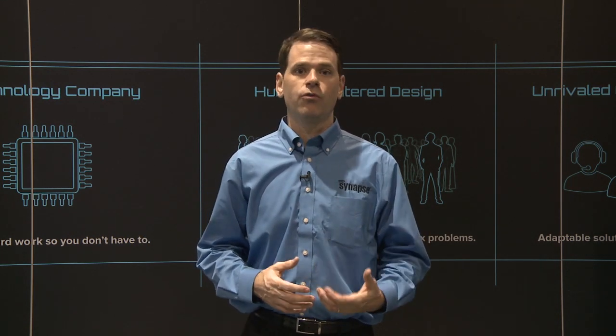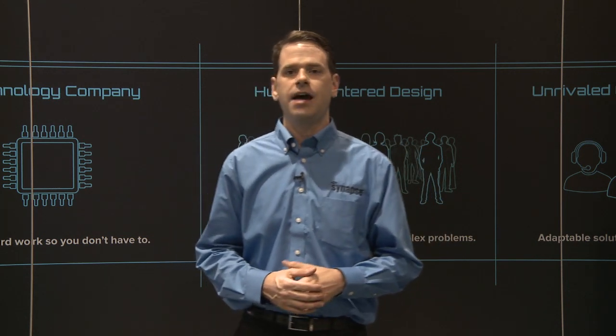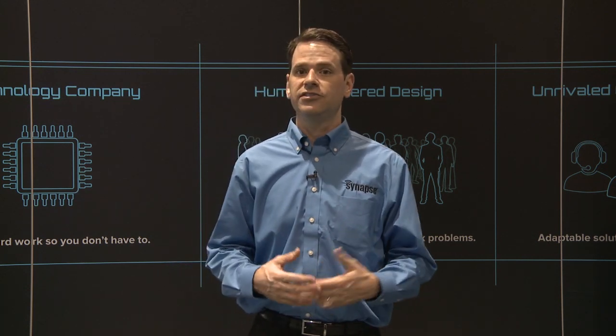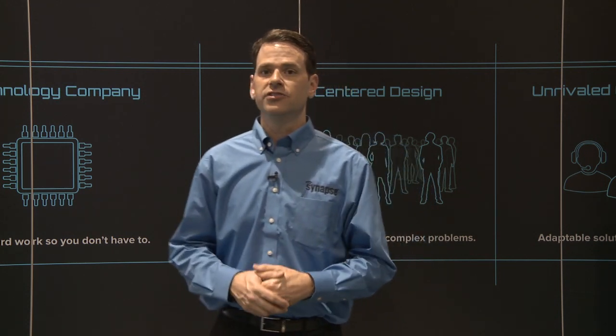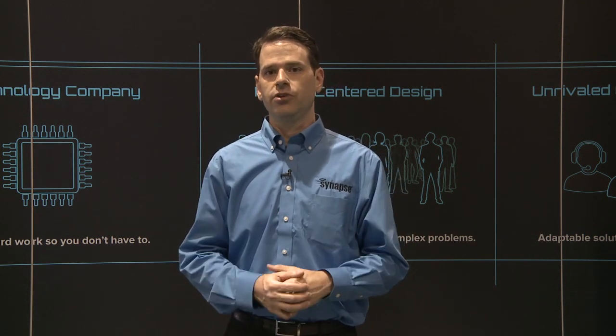We also consider people when we're designing the tools in our system. We understand that not everyone who uses Simply Snap is going to be a power user. Some people are going to regularly log into the system, make configuration changes, do monitoring. Others may barely touch it — they may want to control the system from a switch. So we want to make sure that every interface into Simply Snap is easy and intuitive to use.